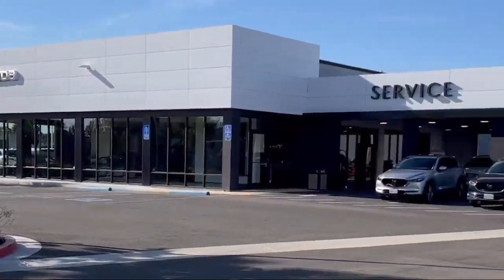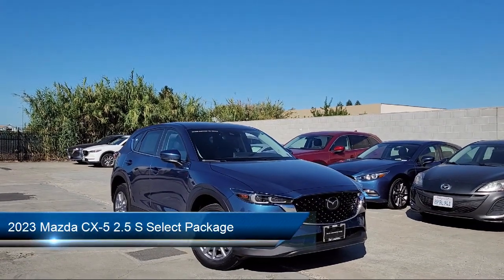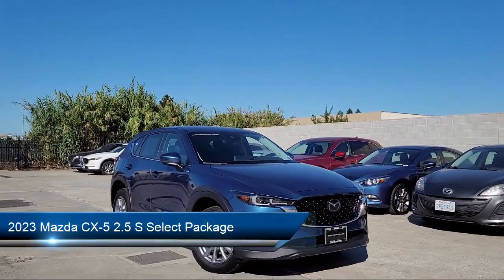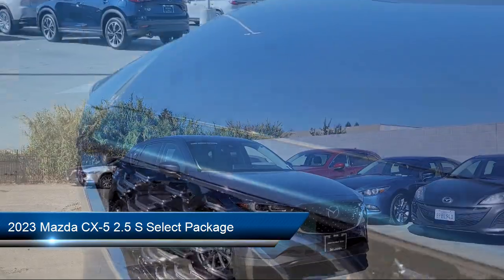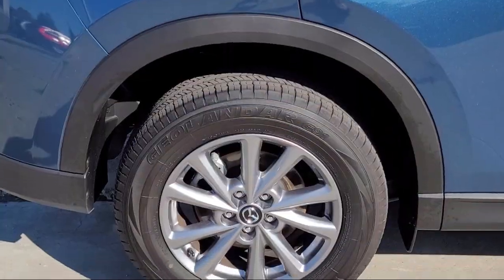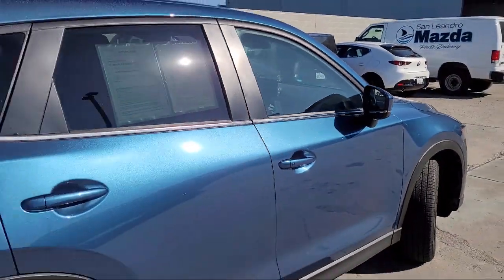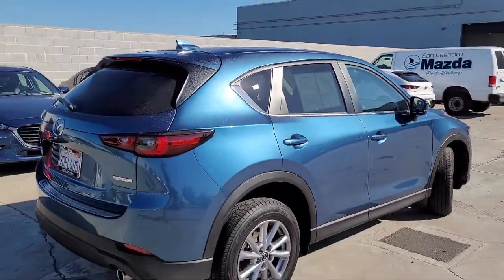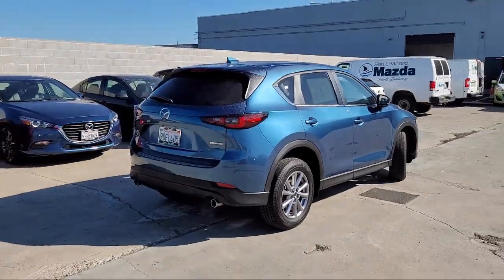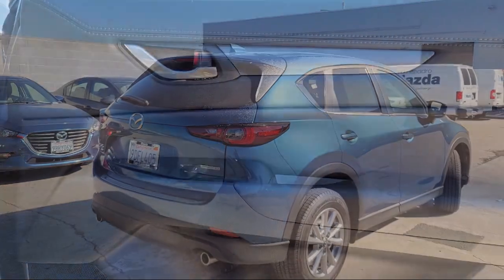Welcome to San Leandro Mazda and here's a look at one of our great vehicles for sale. It comes equipped with rear view camera, keyless entry, heated front seats, leatherette, rain sensitive windshield wipers, steering wheel controls, speed sensing steering, electronic stability control, rear seat center armrest, auto high beam headlamp control, and has less than 15,000 miles on the odometer.